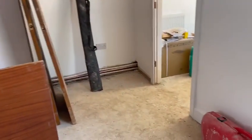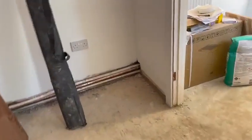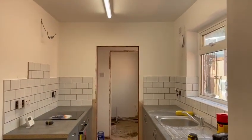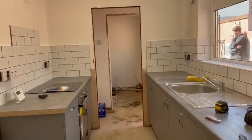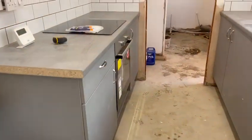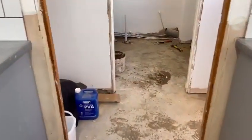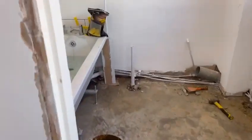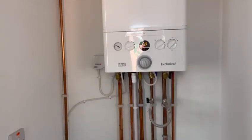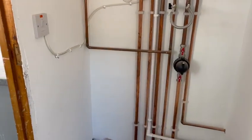In progress. Into the kitchen — all tiled, finishing off, ready for the floor. Central heating system is all up and running, working and commissioned.